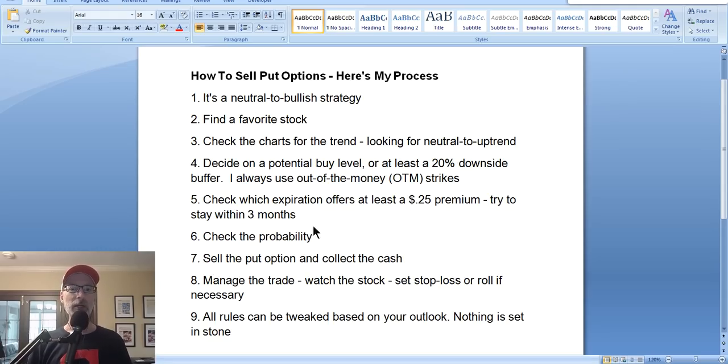So let's jump right in: how to sell put options, here's my process. Number one, let's make sure everyone's on the same page. In the options trading world, there are only two kinds of options: call options and put options. Most of the time, we settle on selling put options. Why? Because selling put options is a neutral to bullish strategy for the stock's direction. The stock market continues to go up over time — in the long run, the market always goes up. Selling put options takes advantage of that long-term direction, which is neutral to bullish.